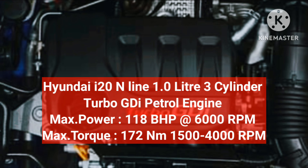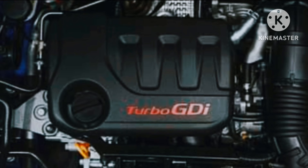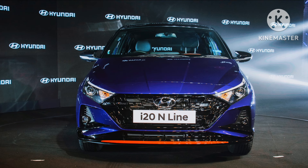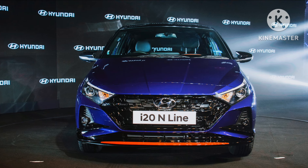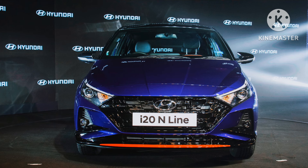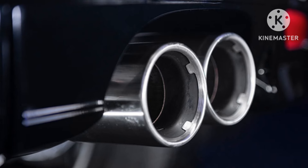The i20 N-line updated model now features red accents on the skirts, chrome plated dual exhaust tips at the rear, a redesigned rear bumper and rear diffuser, and LED tail lamps with clear side indicators.